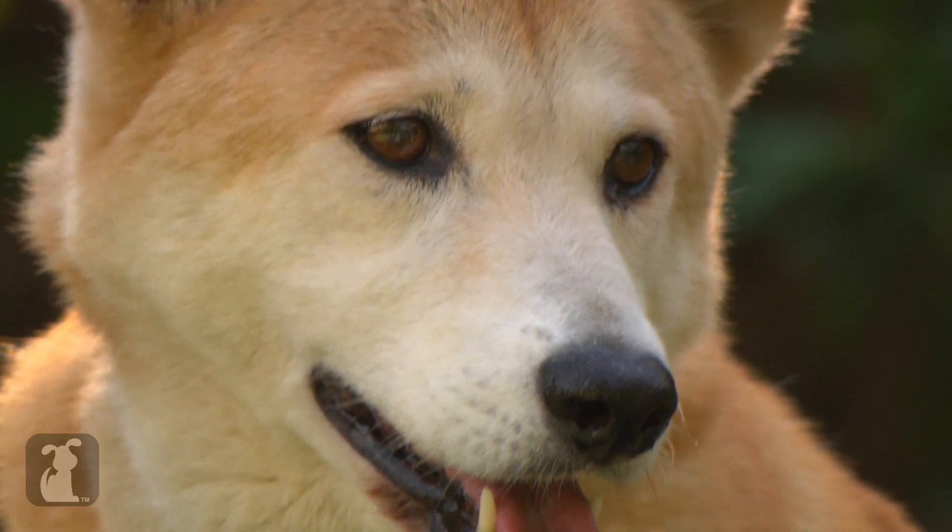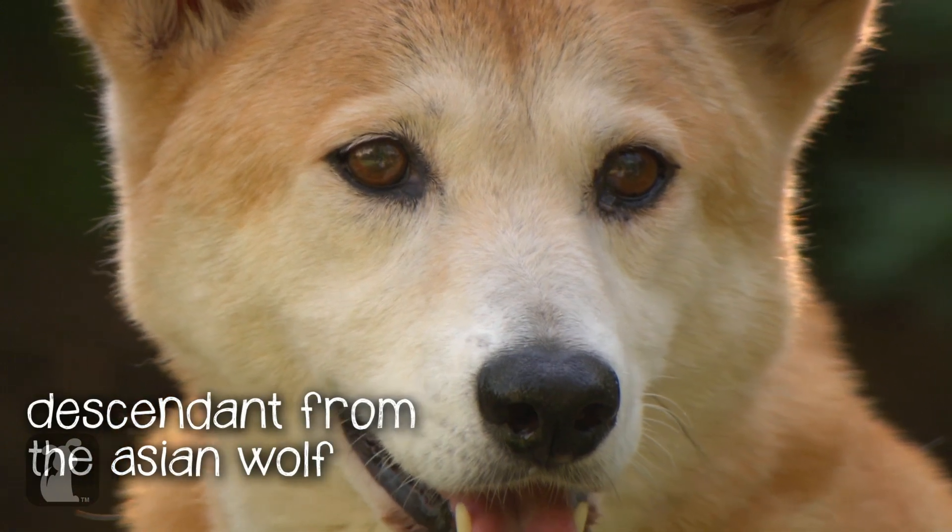Mia kind of looks like a dog. She's actually a descendant from the Asian wolf.